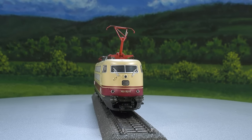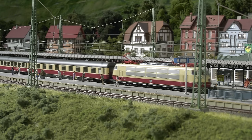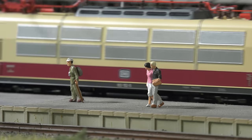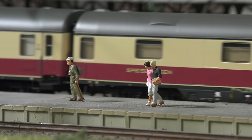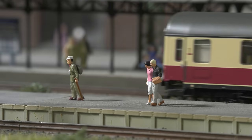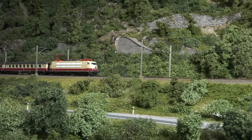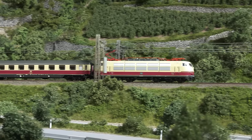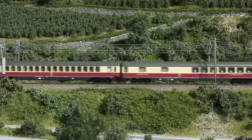The popular classics assortment is enriched by the cult locomotive 103152. Three TEE cars appear to go with this locomotive and can be used to put together a wonderful train that will make the hearts of Märklin and TRIX fans beat faster. The buffer height of the short 103 now also corresponds to the NEM. Traveling on the railway couldn't be more beautiful.